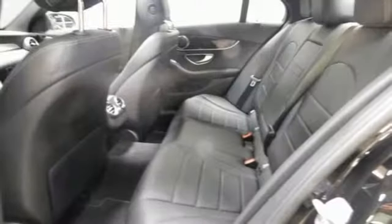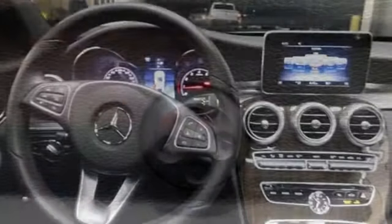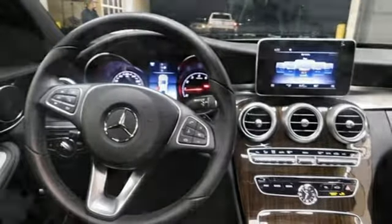You'll look forward to every drive with features like these: streaming audio, dual zone climate control, doors and push button start proximity key, power sliding and tilting sunroof, and turbo inline four cylinder engine.